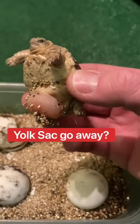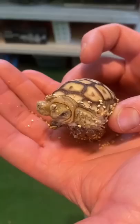When will the yolk sack go away? Baby tortoises are born with a yolk sack which gives them nutrition. The yolk sack is absorbed through the tortoise's body.